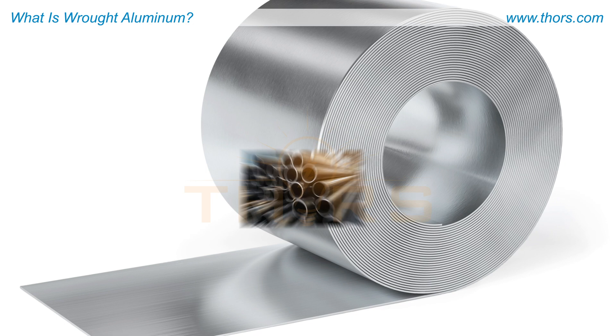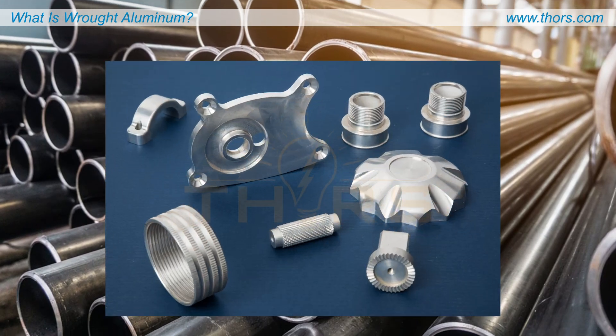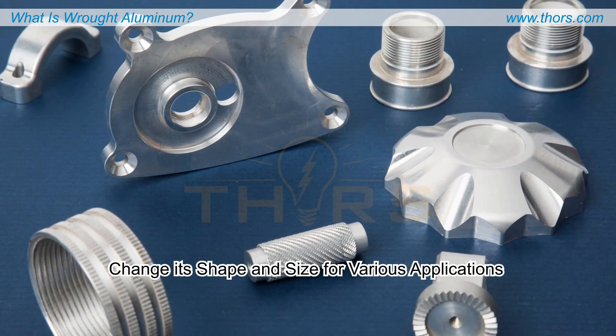Wrought aluminum refers to the aluminum alloy that is mechanically worked to change its shape and size for various applications.